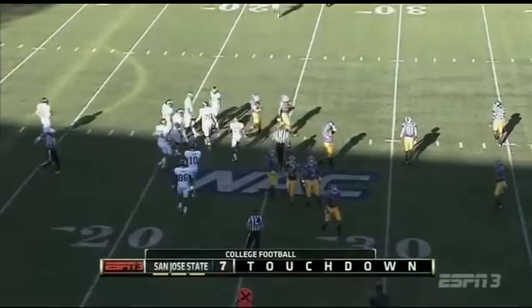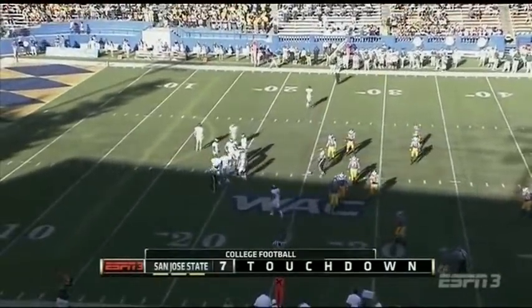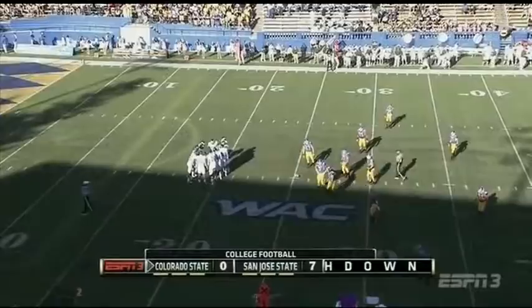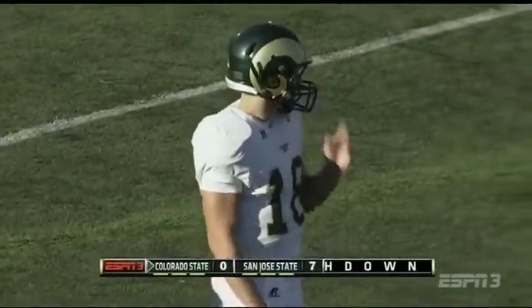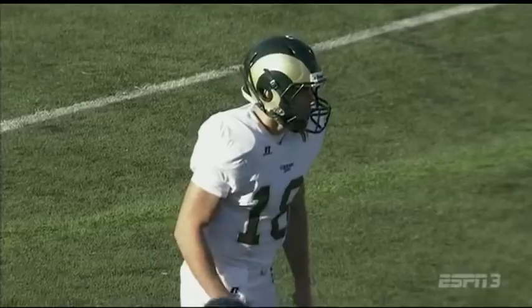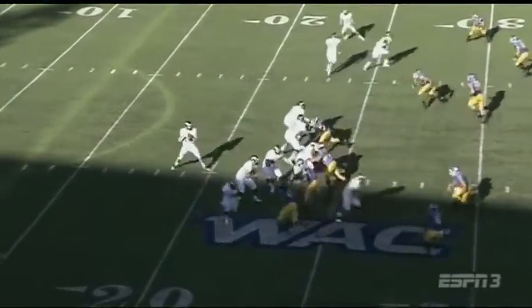First play from scrimmage for Colorado State after giving up a touchdown on the Spartans' opening drive. Completing a pass, Grayson to Donnell Alexander for a pickup of nine yards on first down. There's a look at Garrett Grayson, sophomore from Vancouver, Washington. Coach Mack likes his leadership skills. He's mobile for a 6'4" guy, though they'd like to see him stay in the pocket a little bit more.